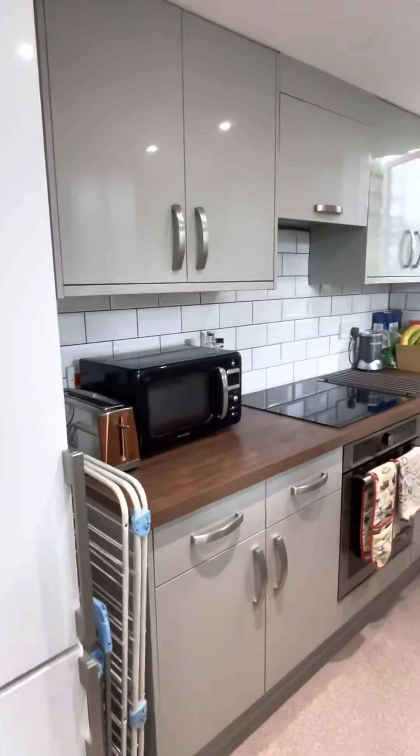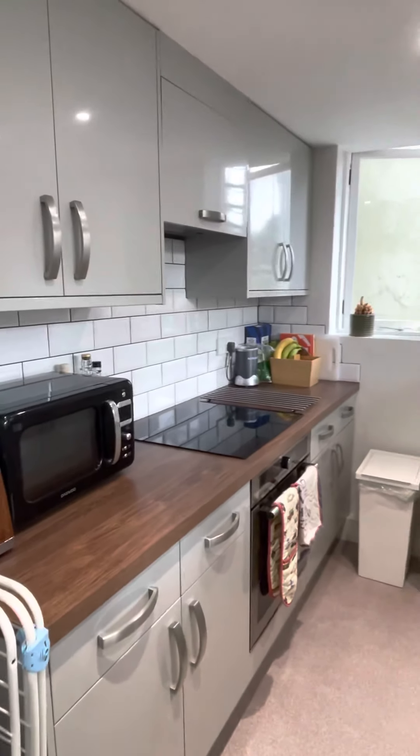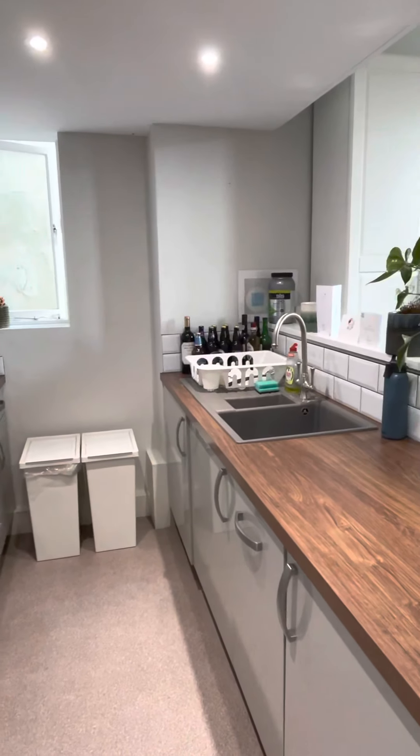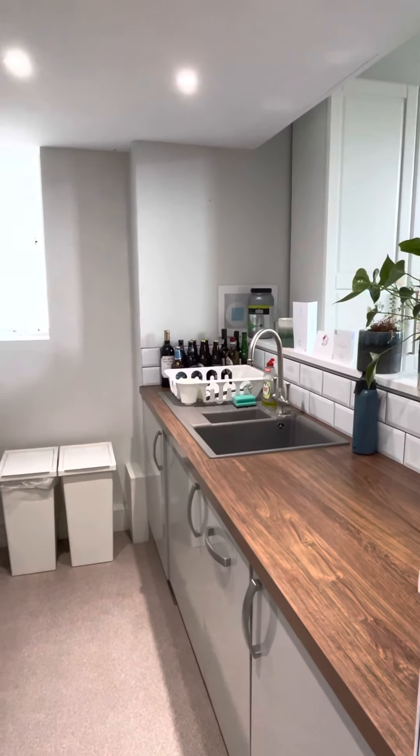There's an induction hob, integrated washing machine and a dishwasher. Plenty of room and work surface space, which is quite rare for a studio flat.